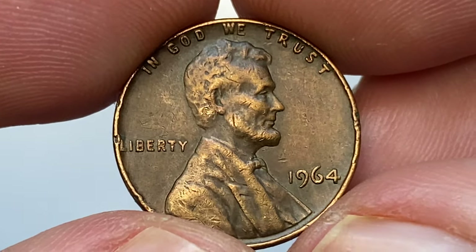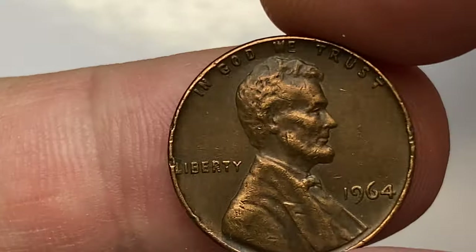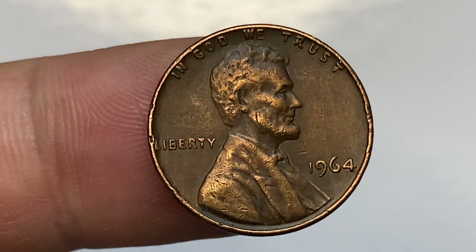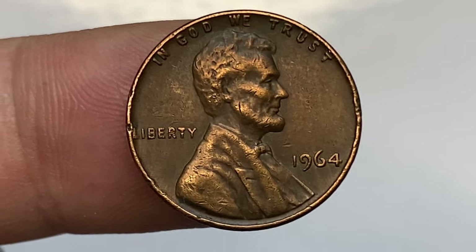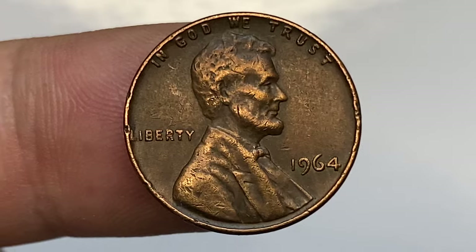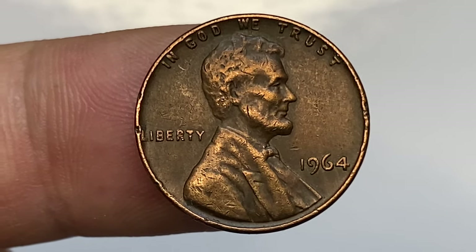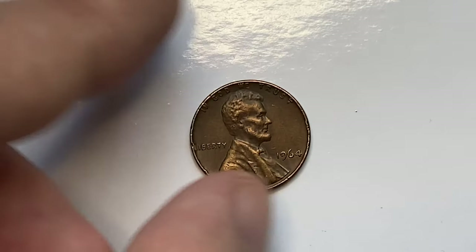In MS64 and MS65 it becomes a little tougher to find, but is still easily available and can be purchased raw for under one dollar each. In MS67, it's one of the scarcer issues from the 1960s, and there are probably no more than a handful of coins in existence that will grade MS67 or higher.